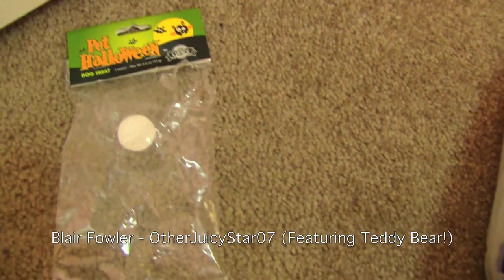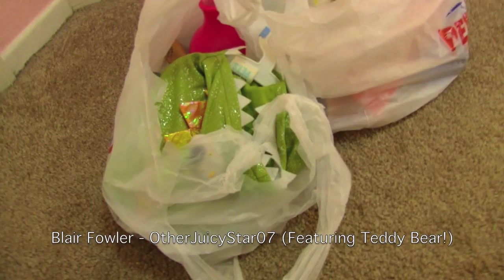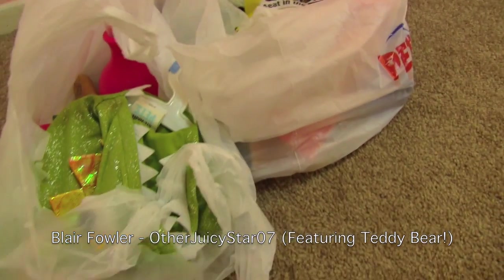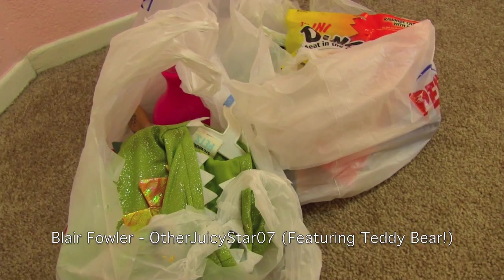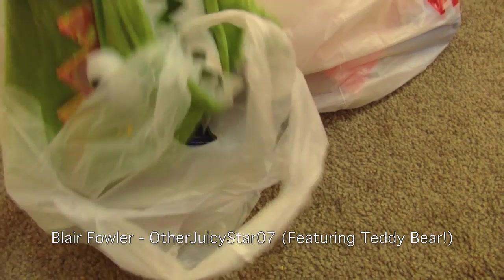This is a peanut butter lollipop. It came in this little container that says pet Halloween dog treat and it's peanut butter flavored and he loves it. I'm just going to let him enjoy that while I film because otherwise he'll just be sitting inside of these bags. I just wanted to do this quick video to show you guys what we got for Teddy's haul at PetSmart.